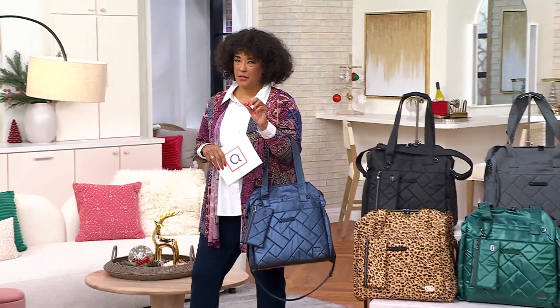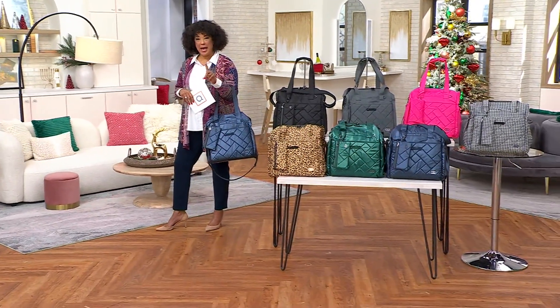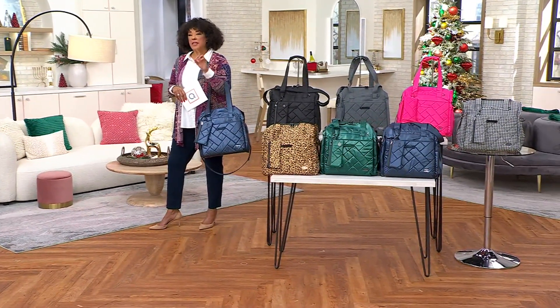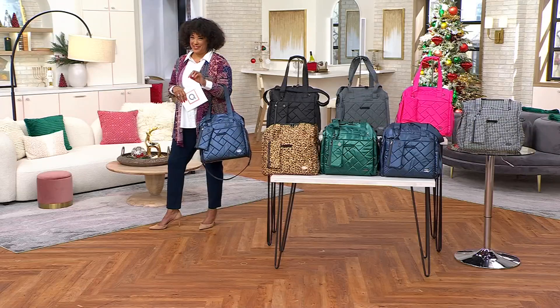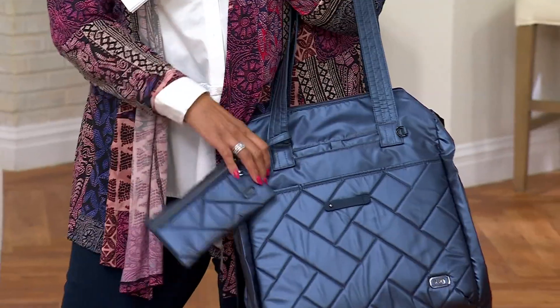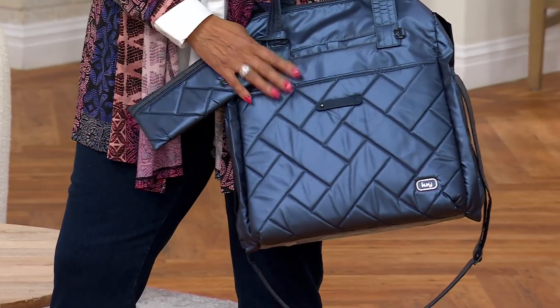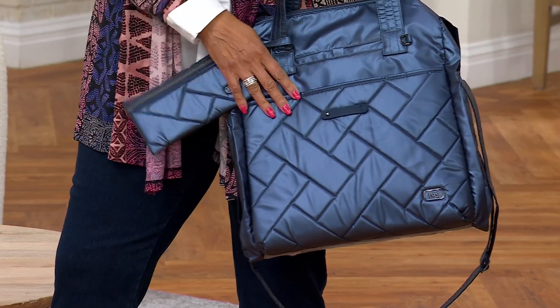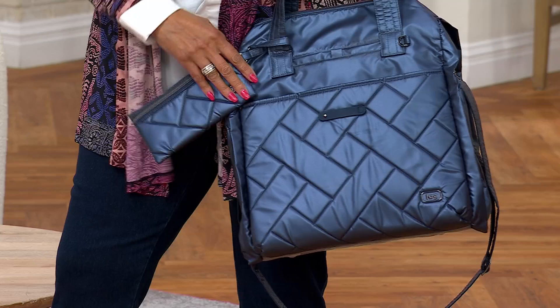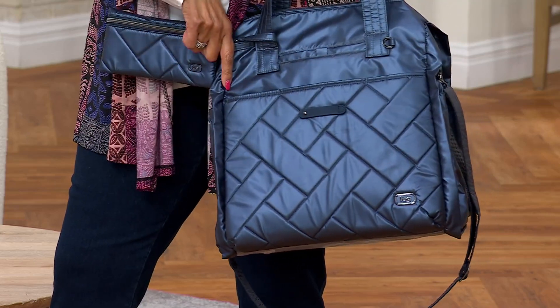Well, no one does it better than Lug when it comes to not only bringing us great bags, but great things with smart organization. And so our Today's Special Value, just in the nick of time for the travel season and maybe those quick getaways you're going to be making, brings you the Lug Classic Quilted Weekender Bag and the Travel Pouch.